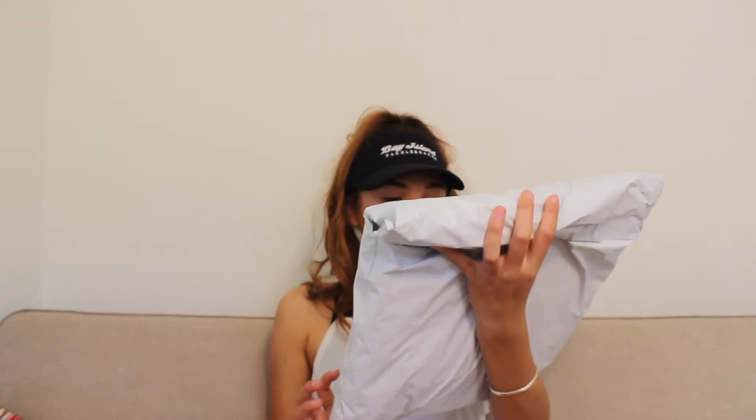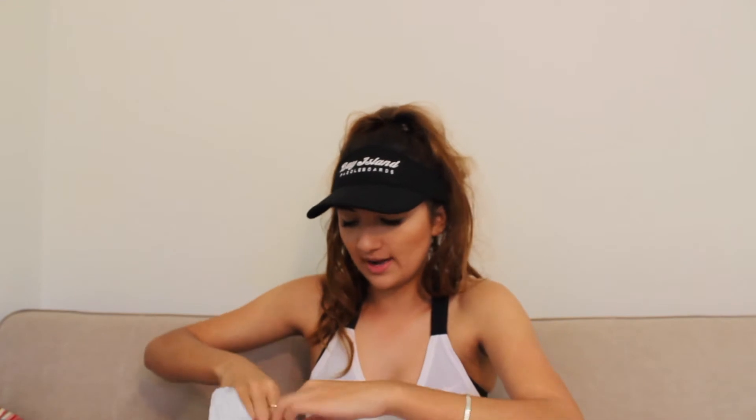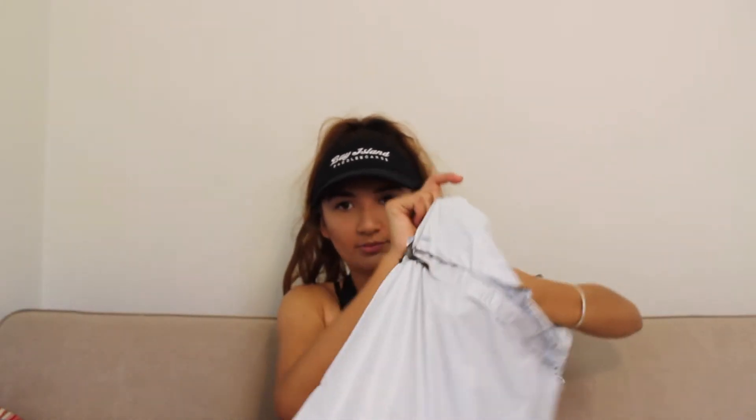So that's everything I got from Tiger Mist. The next package is from Glue. I absolutely love Glue — Glue is probably one of my favourite stores ever. I could spend thousands of dollars there, it's so bad.